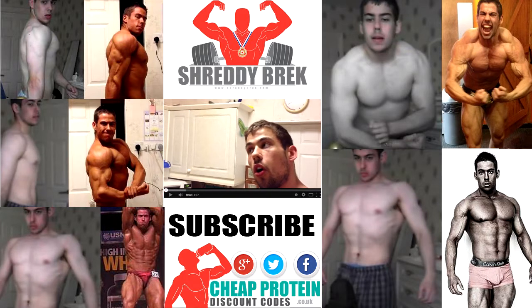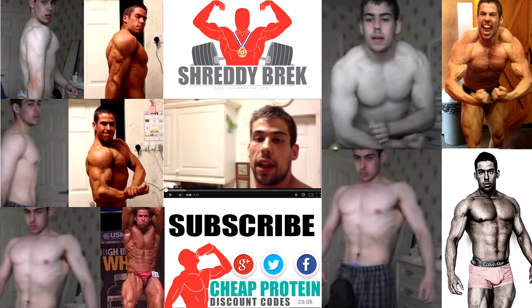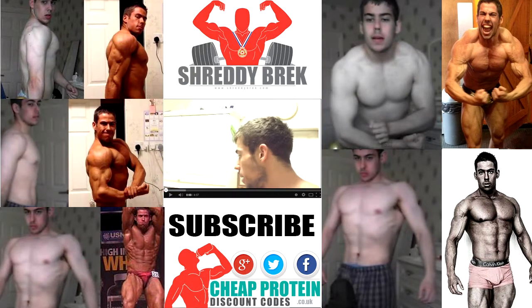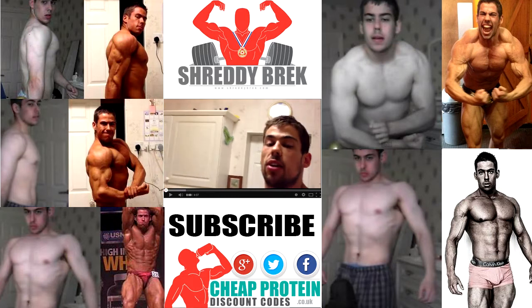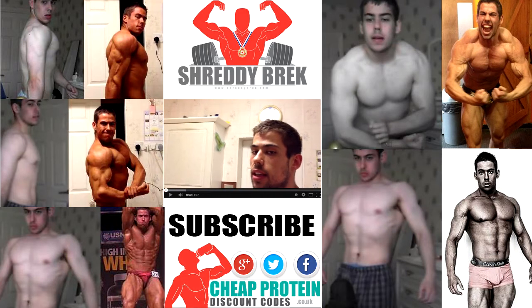Make sure to stay tuned for the video I'm going to do showing you how to prep all of this. I'm going to go through all the planning I do to actually get all this food ready. Comment down below, subscribe. Until next time, keep clannin and bannin.